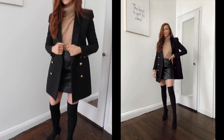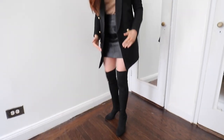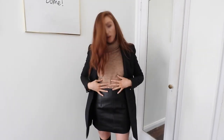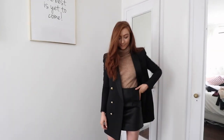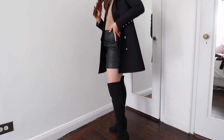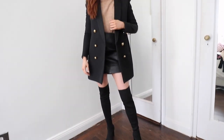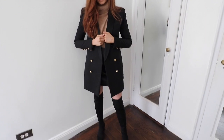Outfit number one — really simple and very autumnal colors. The boots come to a really nice height just above my knee, and then I've tucked the knit in. You could definitely have it more oversized over the skirt, but I personally like it structured so the blazer reads as a little more oversized in length. Really easy — you can recreate this with different color knits and blazers. An absolute go-to outfit.